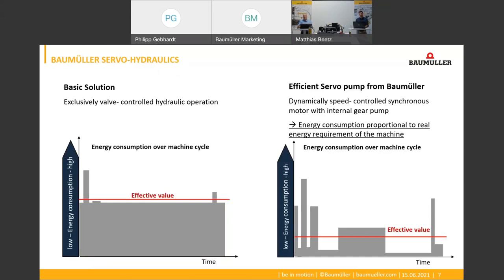In a servo hydraulic system we simply replace the uncontrolled motor with a speed-controlled motor. An inverter then adjusts the speed of the motor so that energy is only used if the machine requires hydraulic power.